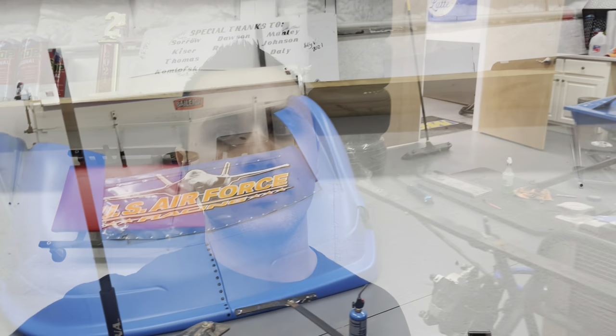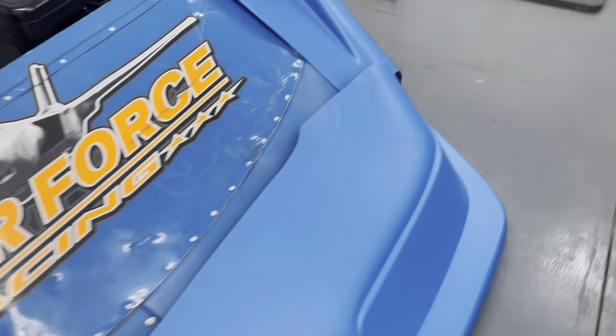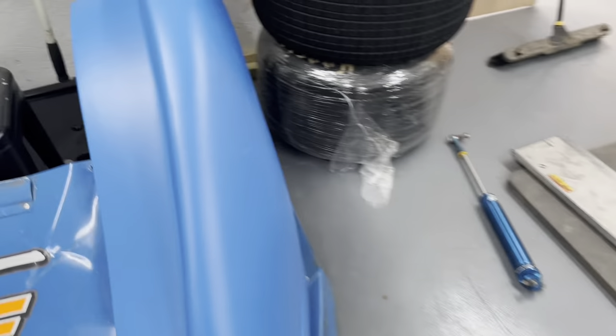There might be some videos about that RC stuff coming up here soon. We did get a new nose in — I went with the Dominator nose. This is just a blue one, but let me show you a little difference here.